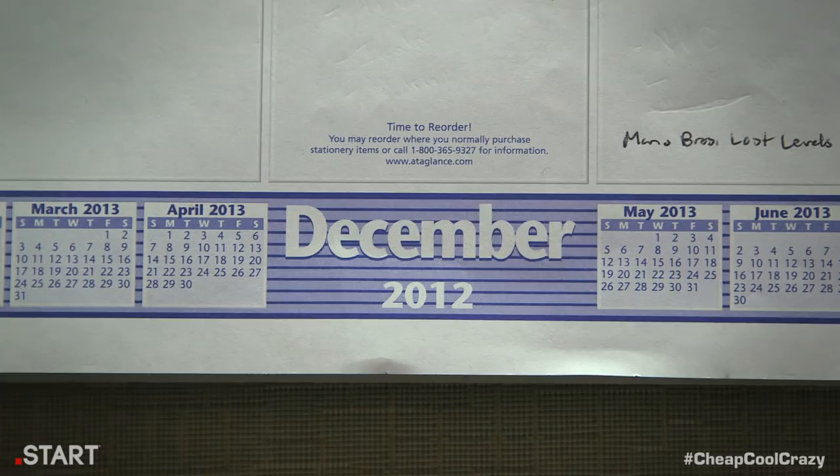The U.S. government has issued a national state of emergency, though similar reports are coming in from other countries around the world. This very well could be the apocalypse we were warned of. God help us all.